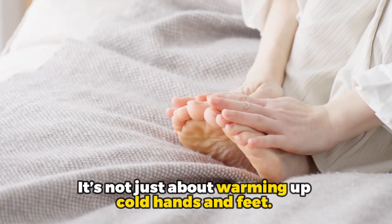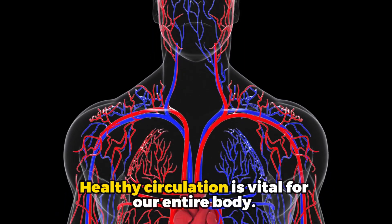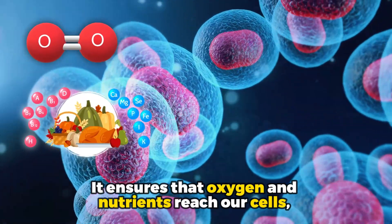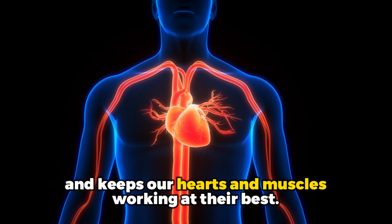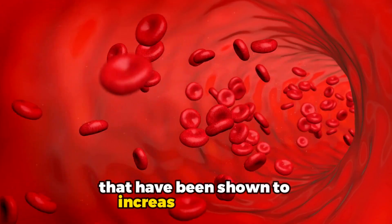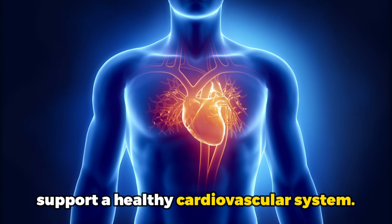It is not just about warming up cold hands and feet — healthy circulation is vital for our entire body. It ensures that oxygen and nutrients reach our cells, helps clear out toxins, and keeps our hearts and muscles working at their best. So stick around as we explore some of the top vitamins and supplements that have been shown to increase blood flow and support a healthy cardiovascular system.